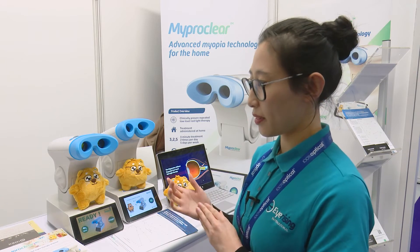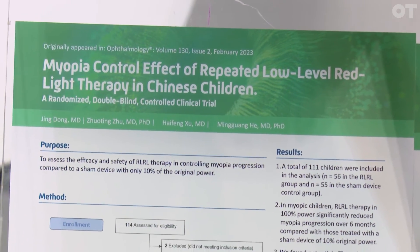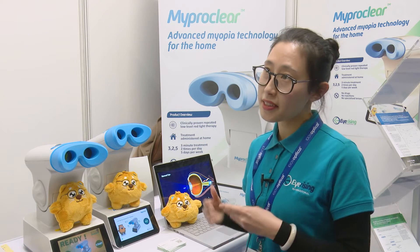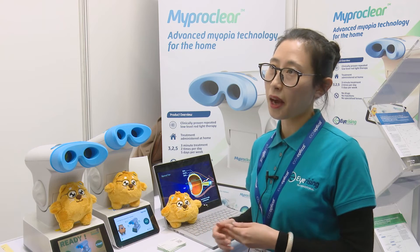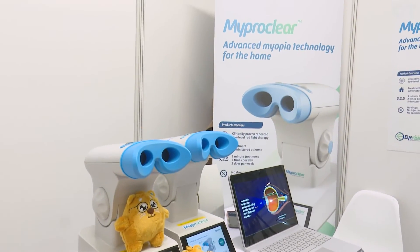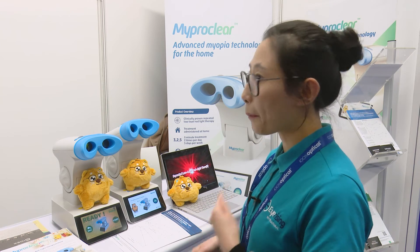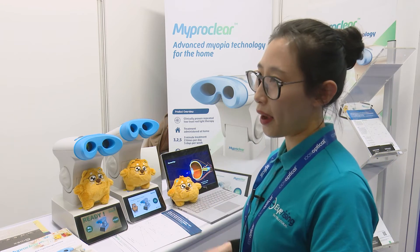Our device has received CE-UKCA approval, which means we have European Union and UK government approval. We have completed multi-center randomized clinical trials in China. MyProClear has shown about 87.7% efficacy when children achieve about 80% compliance rate. We are also going to run a real-world study with Queen's University to explore how we can deliver the technology at school instead of at home.